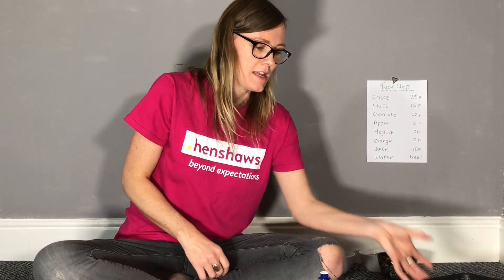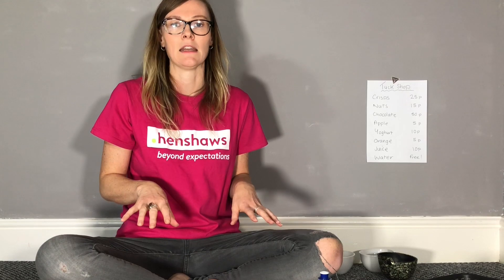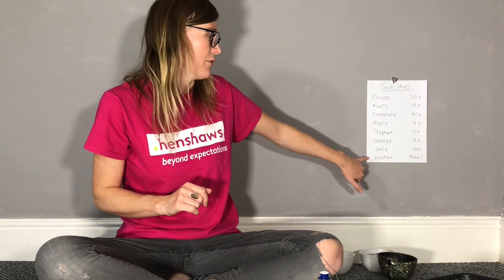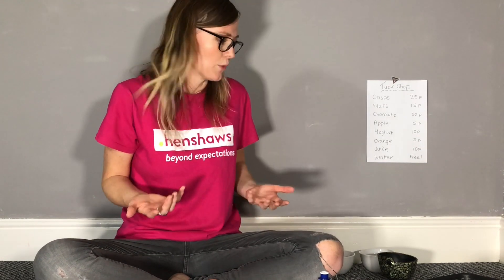The idea is that you give your kids a pound a day and that is their limit for spending on snacks that day. We've got water on there as well, which is free — which is a great way to encourage kids to drink water.